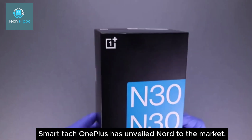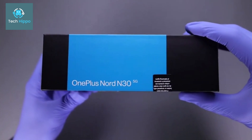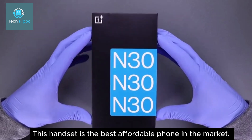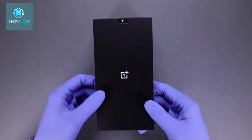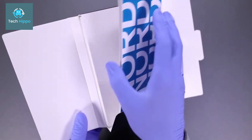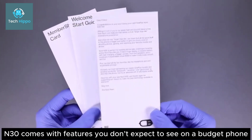OnePlus has unveiled the Nord to the market. This handset is the best affordable phone in the market. The Nord comes with features you don't expect to see on a budget phone.